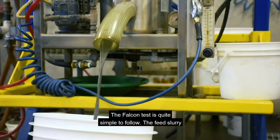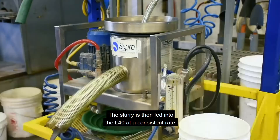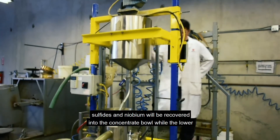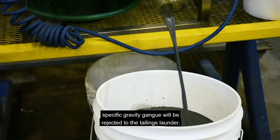The Falcon test is quite simple to follow. The feed slurry is agitated in an overhead tank and then fed into the L40 at a consistent rate. The higher specific gravity minerals such as PGMs, sulfides, and niobium will be recovered into the concentrate bowl, while the lower specific gravity material will be rejected to the tailings launder.